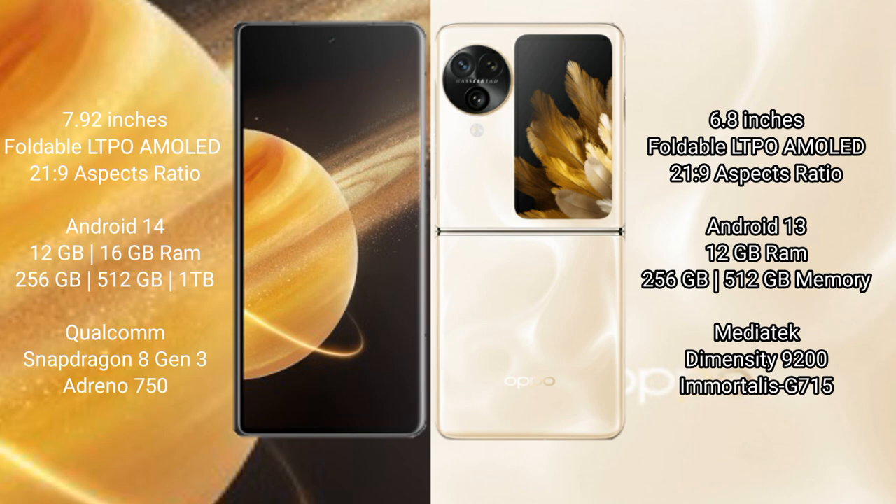Oppo Find N3 Flip comes with 12GB RAM and 256GB or 512GB internal storage. It is powered by the MediaTek Dimensity 9200 processor with a Mali-G715 GPU.